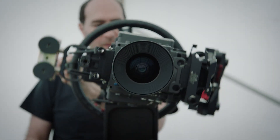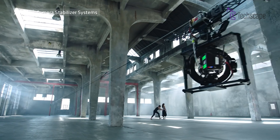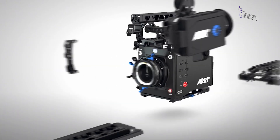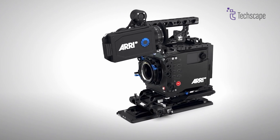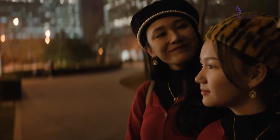The ALEXA 35 is designed to be incredibly versatile and capable of adapting to various shooting scenarios and lens choices. It comes with both an LPL mount and a PL to LPL adapter, providing compatibility with a wide array of cine-style lenses.